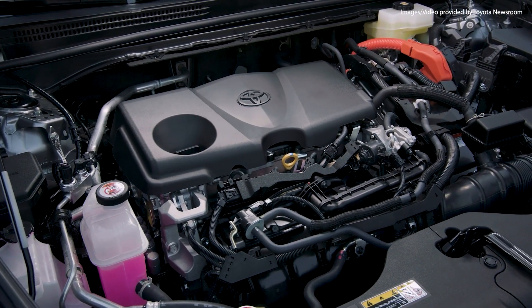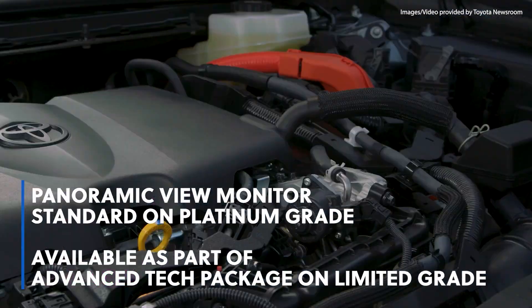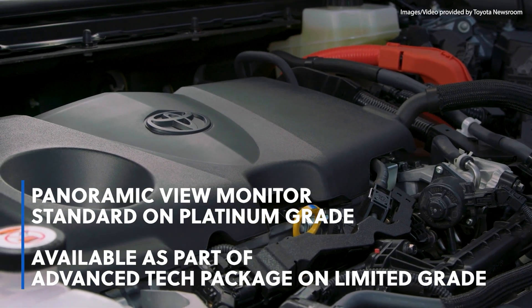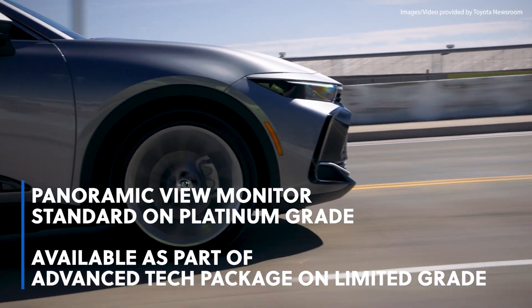The in-cabin LED lighting adds a premium feel. The Platinum grade comes standard with a panoramic view monitor, which provides a 360-degree overhead view of the vehicle's surroundings. It's also available as part of the Advanced Tech Package on the Limited grade.